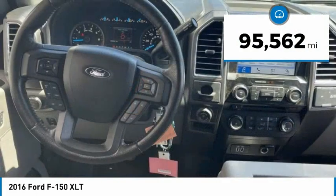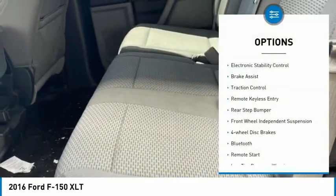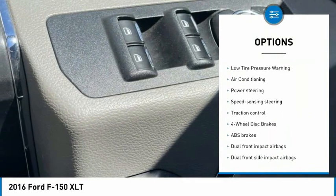This vehicle has less than 100,000 miles. Here are some of this vehicle's great options: electronic stability control, brake assist, traction control, remote keyless entry, rear step bumper.